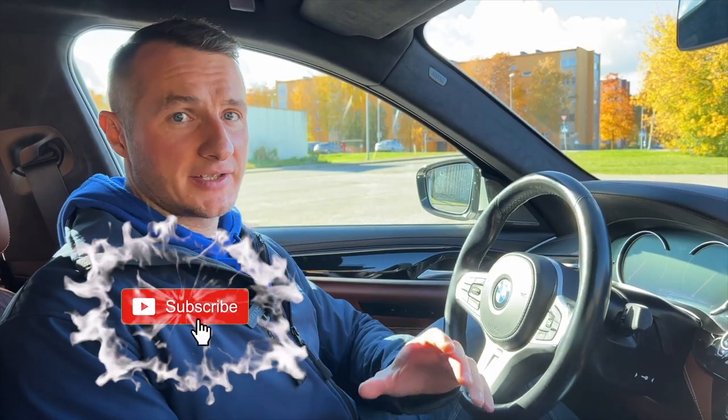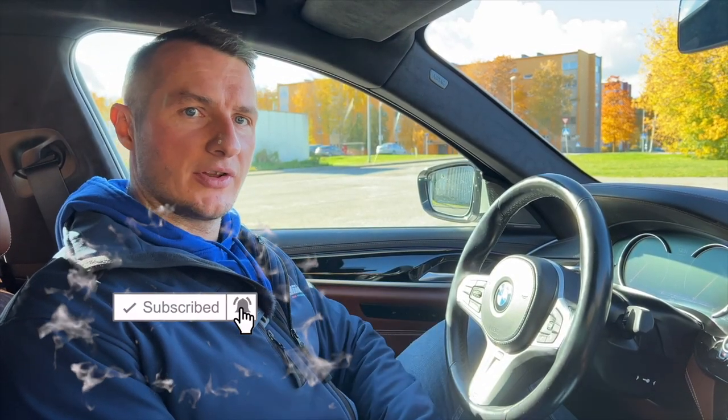I bet I've already covered some facts you didn't know, so it's a really good time to subscribe to my channel so you don't miss any important information in the future.